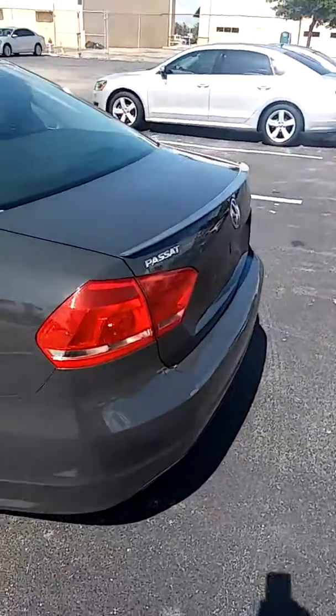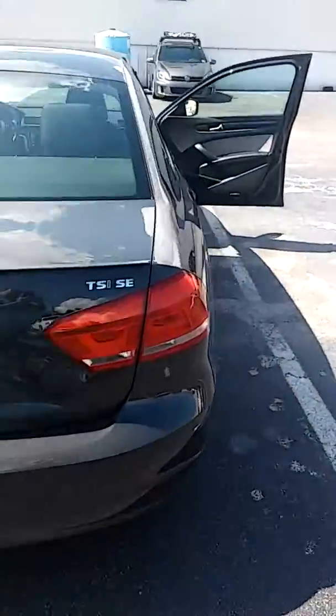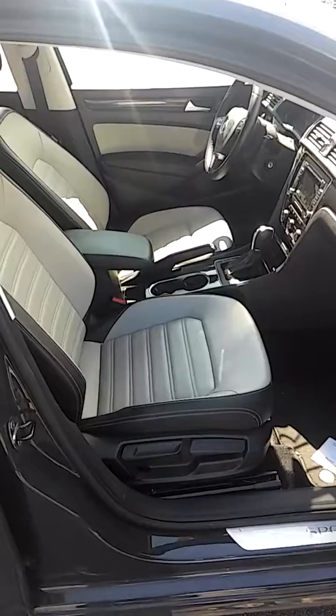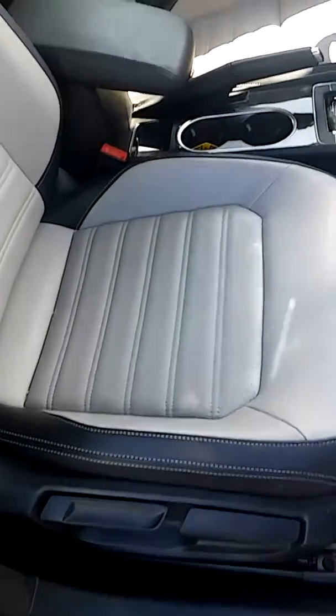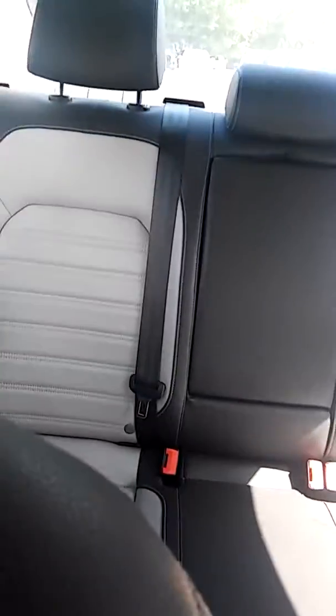Just did a quick walk around and coming to the inside. You can see the car is in good shape. It does have the two-tone seating. You can see everything is nice.